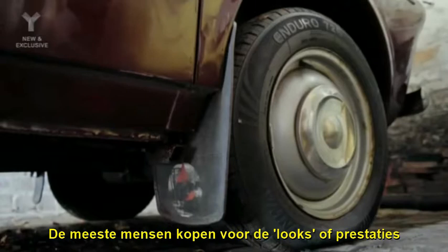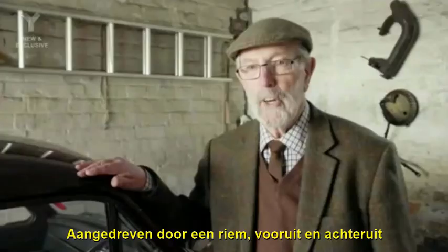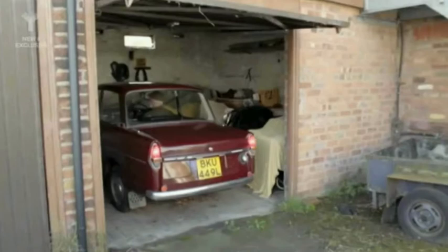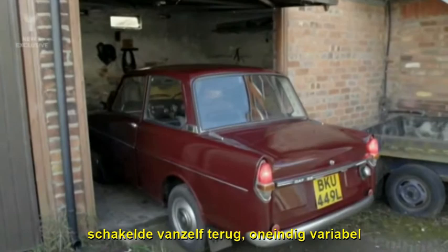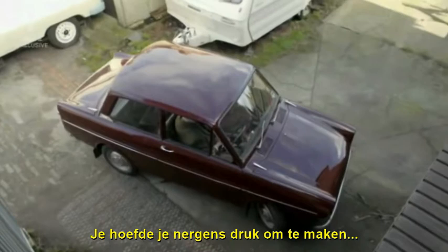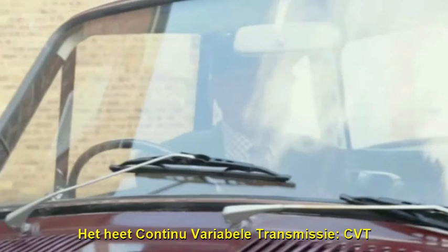Most people buy a car on looks or performance. Not Marcus. I was intrigued by the method of transmission. Forwards to go forward and back to go back. Belt drive. It produced power exactly what you wanted, when you wanted it. It changes down automatically. It's infinitely variable. But you just didn't have to worry about anything at all really. All you have is stop and go. It's rather like driving an electric car, I suppose, although I've never done that. It's called Continuously Variable Transmission — CVT.